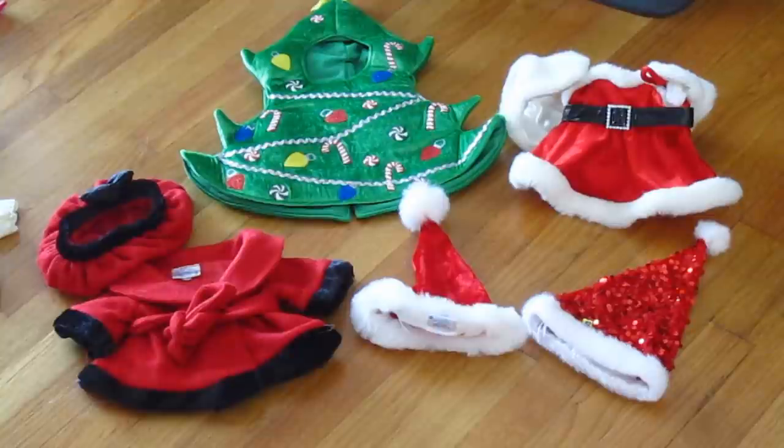Now we're into the holidays. This is all of my Christmas stuff. I have my Christmas tree outfit, a nice hat and coat set that I use for winter, and then I have my Santa dress and two different Santa hats — one of them has red sequins on it.